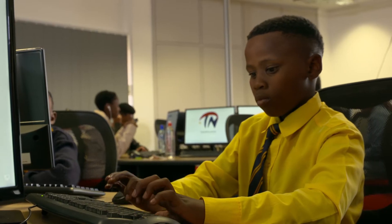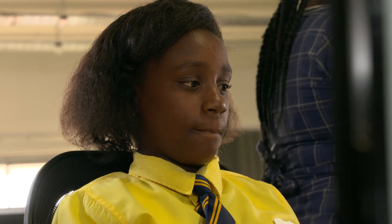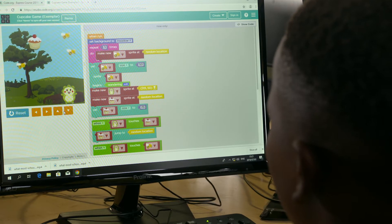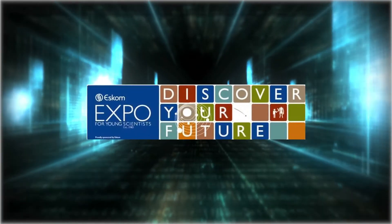What we've noticed with the kids is an improvement in their problem-solving skills, logical skills and confidence in using new technologies. For example, one of our learners, Nkopose, developed a reading device for the partially sighted and won an award at the ESCOM Young Scientist Expo.